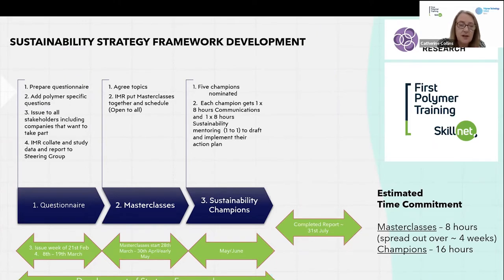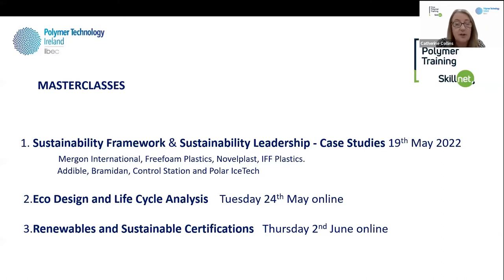We got the results of the survey, analysed them, and scheduled masterclasses. The next step was to look at sustainability champions — this was all 100% funded, no cost to the companies. We kicked off on the 19th of May at Irish Manufacturing Research in Mullingar. We had really good case studies from companies like Morgan, Free Foam, Novelplast, and IFF Plastics talking about their sustainability journeys, how they embedded it in their culture, how they changed processing practices and material use.